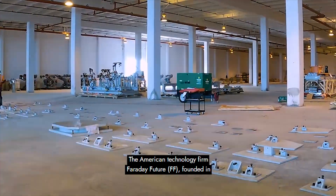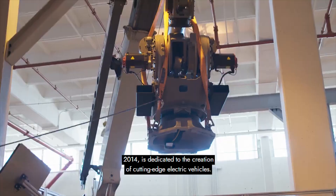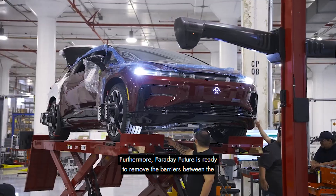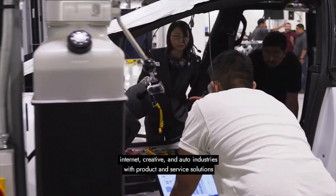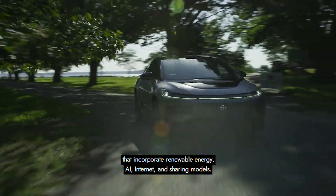The American technology firm Faraday Future, founded in 2014, is dedicated to the creation of cutting-edge electric vehicles. Faraday Future is ready to remove the barriers between the internet, creative, and auto industries with product and service solutions that incorporate renewable energy, AI, internet, and sharing models.